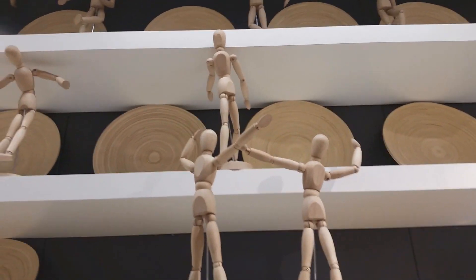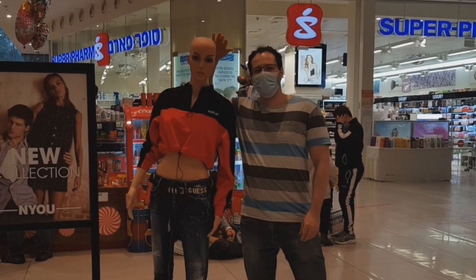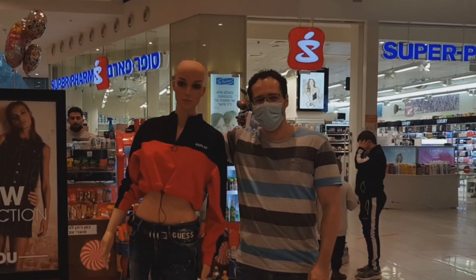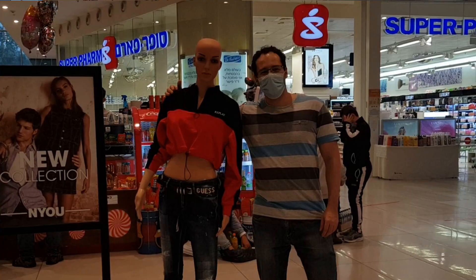When I was leaving the store, I noticed this figure that looks almost like a female Picard. She's wearing a sweater that looks really similar to the TNG uniform, and she's bald — so I just had to take a photo with her as well. That's kind of funny.